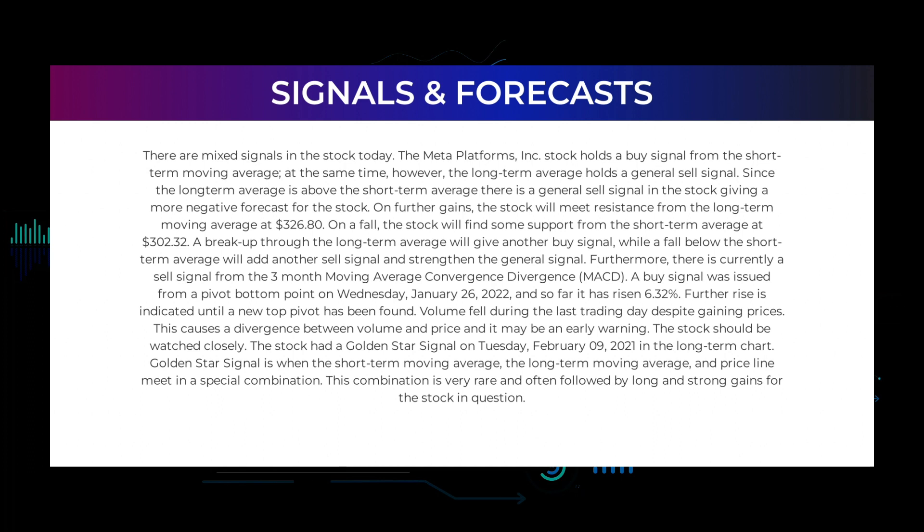In this section we will give you some information about signals found for Meta Platforms. We will start with the general picture before moving on to some of the most famous indicators and signals that will give you a deeper and better understanding of the trading possibilities in the stock. There are mixed signals in the stock today. Meta Platforms holds a buy signal from the short-term moving average, but at the same time the long-term average holds a general sell signal. Since the long-term average is above the short-term average, there is a general sell signal giving a more negative forecast. On further gains, the stock will meet resistance from the long-term moving average at $326.80, and on a fall it will find support from the short-term average at $302.32.